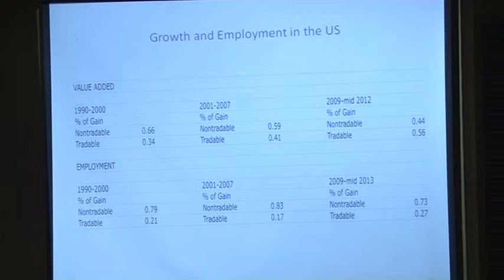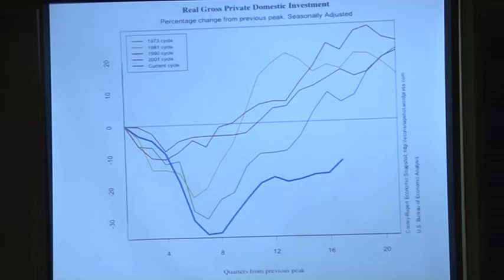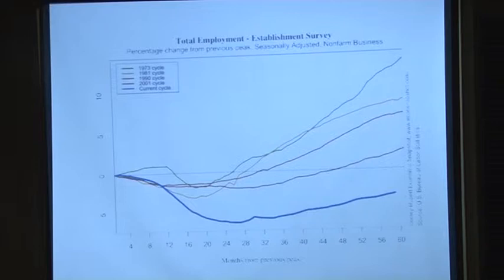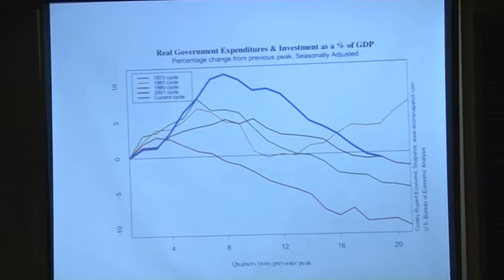Total employment is lagging relative to domestic product. Gross domestic private investment is still well below where it was, because we still have a very large output gap caused by the negative demand shock. We're not going to get the domestic component of that investment back until we largely close that gap. The government, largely because of automatic stabilizers, was a growth and demand accelerator for a couple of years after the recession started. It is now providing fiscal drag.